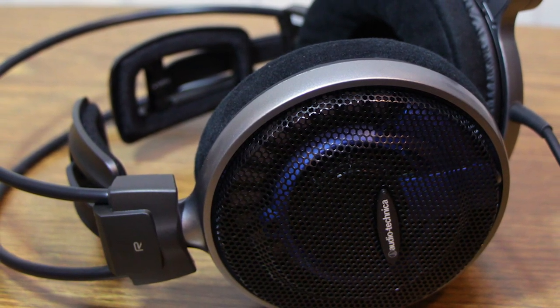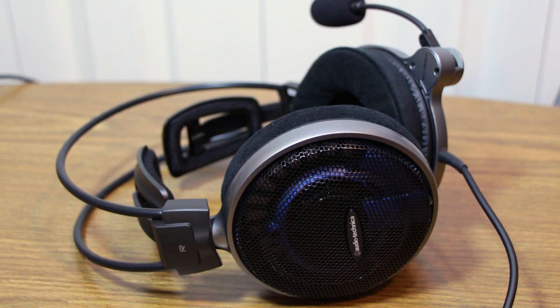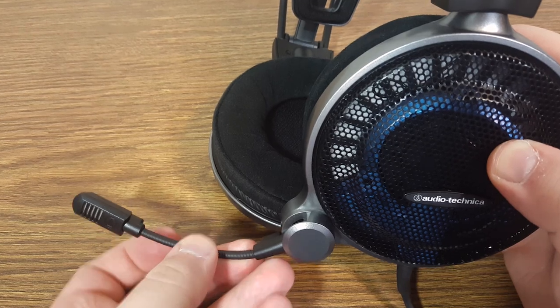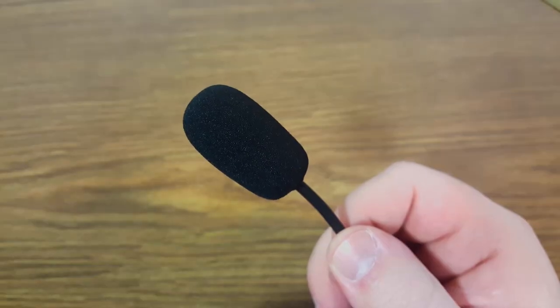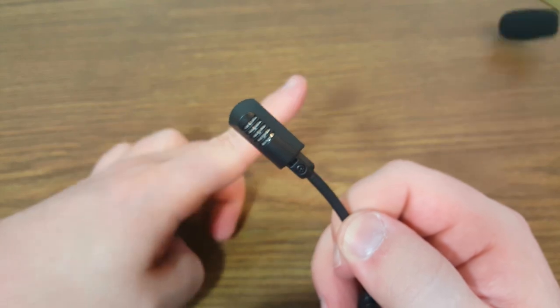The ATH-ADG1X is tailor-made for this purpose, not only in the sound quality but the design of the headset itself. It has a built-in gooseneck microphone that cannot be removed or really even pushed out of the way that much. This is a personal preference, but I wish it had a removable or even retractable mic like the SteelSeries Siberia V2. But recording quality is probably more important, and at least it sounds nice.